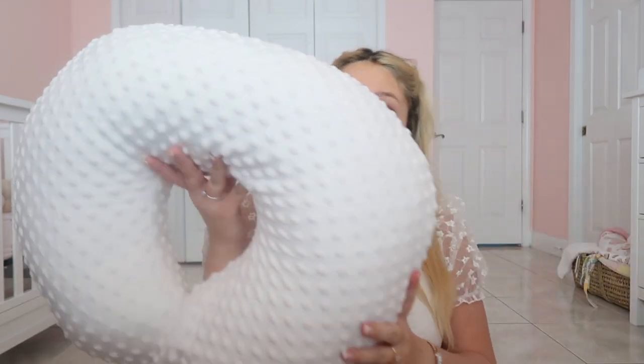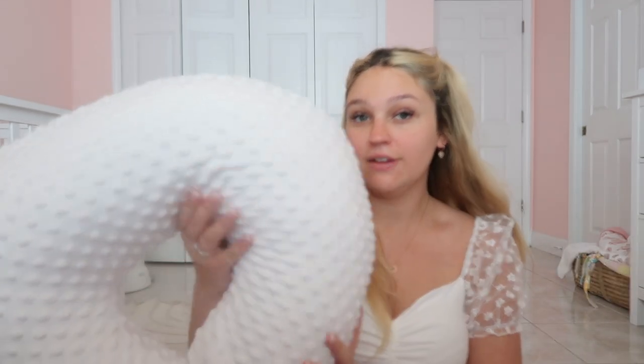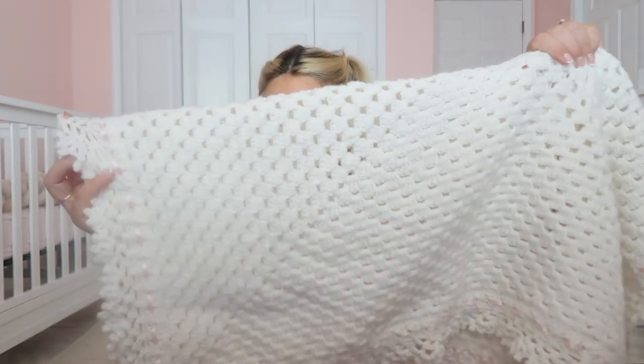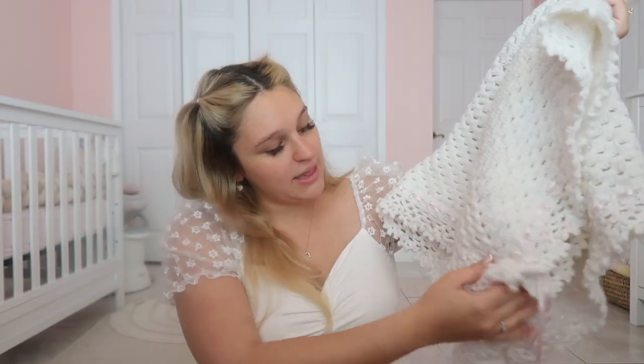Another thing is a boppy. I'm bringing this because if Sam's nephews or nieces — they're smaller — want to hold her in the hospital, I'm totally comfortable with that as long as they have this. And especially when I'm in bed, I feel like I'll actually use this in the hospital. She's coming home with this blanket too — it's super soft, super cozy. A family friend made it for her, and I think it's so cute with the little ribbon. This is going to be her going home blanket.